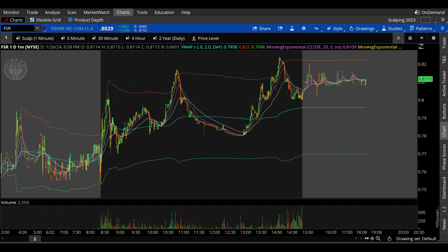Fisker stock on Friday finished up about 7.5%. We're going to take a look at this one on a variety of timeframes, starting from the one minute all the way up to the two-year daily chart, trying to get as much context as possible to then lay out potential bullish and potential bearish scenarios as we head into Monday.